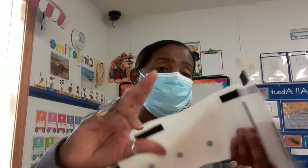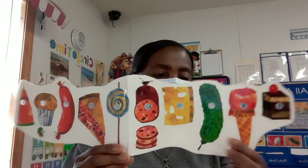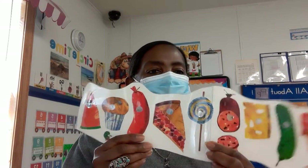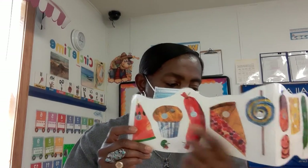On Saturday he ate through one piece of chocolate cake, one ice cream cone, one pickle, one slice of swiss cheese, one piece of salami, one lollipop, one piece of cherry pie, one sausage, one cupcake, and a slice of watermelon.